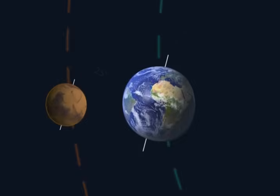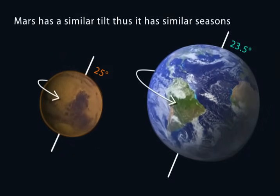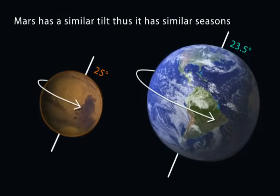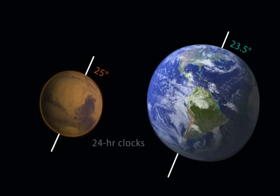Mars and Earth have similar tilts. This means that both Earth and Mars experience winter, spring, summer, and fall. But since Mars is further from the Sun, its seasons are all much colder than those on Earth.